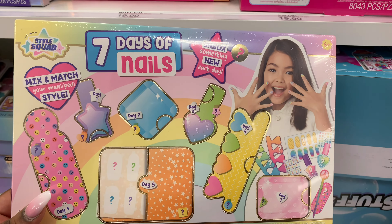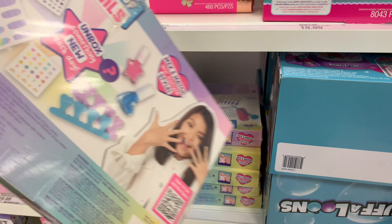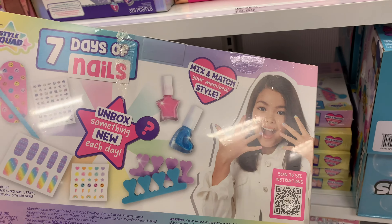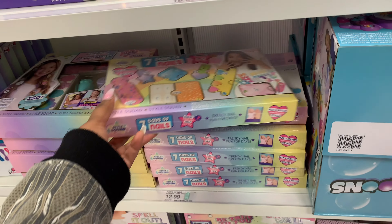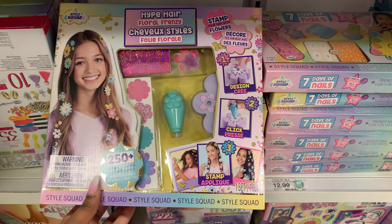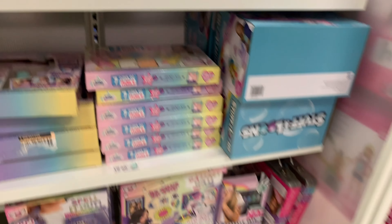My girls are into nails too. They got different kinds — the paint nail kit, the little stickers, the glue-on — all that for like $12.99. It's for hair accessories too, but they're not into that. They're into nails and cute little bracelets, like most girls are.